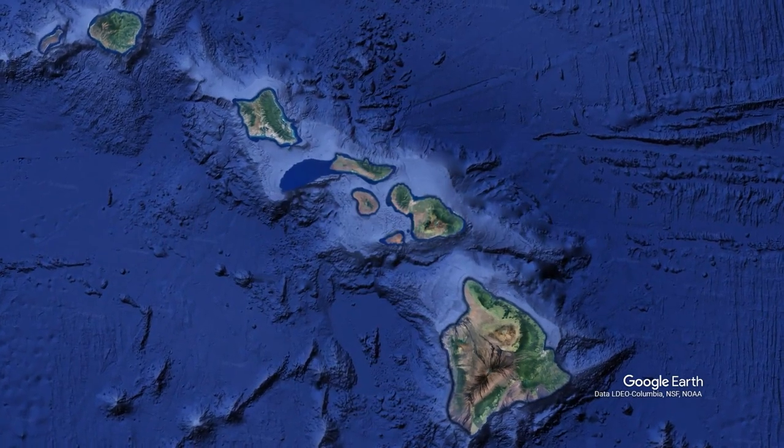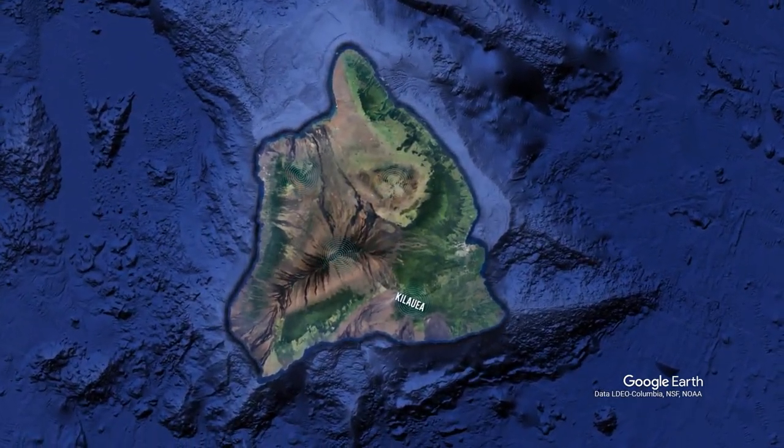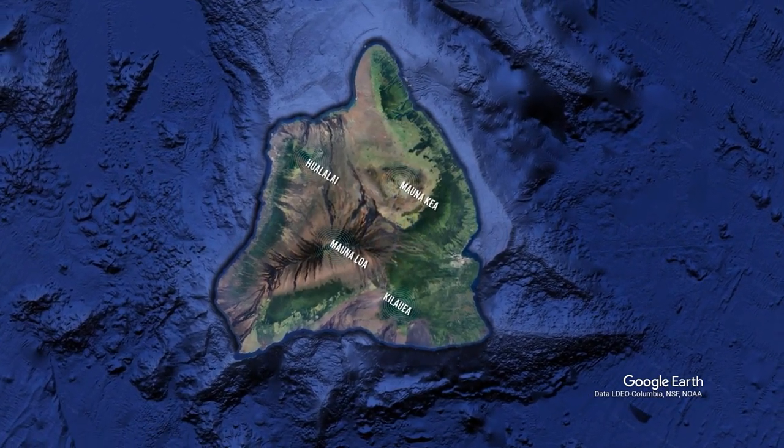Take a look at this map, which shows all known volcanoes in Hawaii. If you look right here, you'll see Kilauea. Slightly to the left is Mauna Loa. Move further right and there's Mauna Kea, and Hualalai on Big Island.